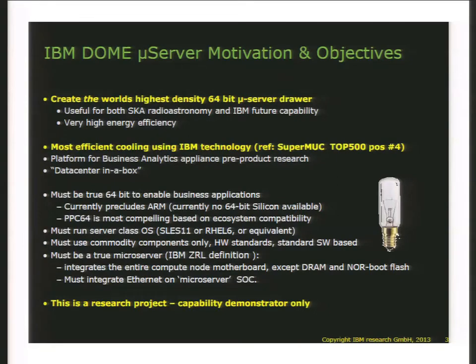The microserver disruption came along and I gave myself the task to build the world's highest density 64-bit microserver drawer. It's useful for both SKA radio astronomy and for IBM future capability. It should have very high energy efficiency — look at it as a data center in a box. It must be true 64-bit to enable business applications. The choice we made given all available technology was a 64-bit PowerPC done by Freescale, built for the embedded market. My definition of a microserver is: you integrate the entire compute node motherboard — with the exception of DRAM and NOR boot flash — all onto a single chip. That is an SOC.